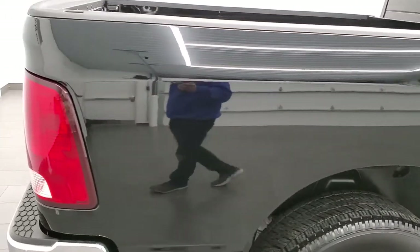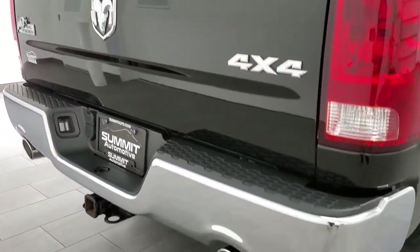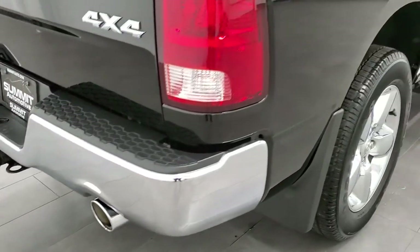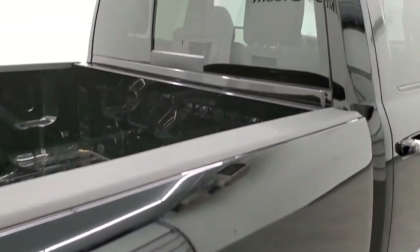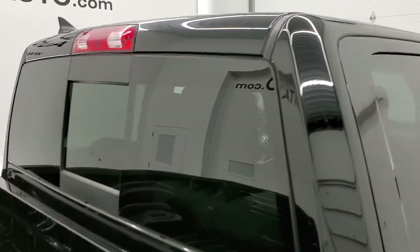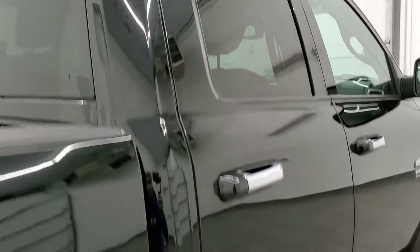We take these HD videos so if you are far away or even if you're close by and just cannot make the trip down but you're still interested in purchasing the vehicle, you can see the truck, hear the truck, and have confidence in the vehicle that you're looking at before you even get here. So when you do get here there's absolutely no surprises and you can make a smart and informed buying decision from wherever you're at.